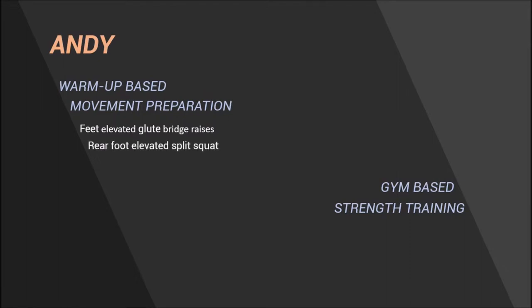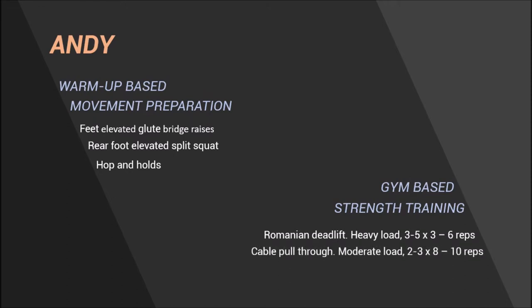Given the chance to work with Andy daily, I would look to improve his hip extension capacities via a combination of warm-up-based movement preparation and gym-based strength training. I would use the warm-up to introduce low-level daily load to the hip extensors and also to integrate some movement education through exercises such as feet-elevated glute bridge raises, rear-foot-elevated split squat, and hop and holds. Finally, gym-based strength training would target force production and absorption at different loads and velocities through exercises such as the Romanian deadlift, cable pull-throughs, and kettlebell swings. This way, Andy would not only be increasing the general strength capacity of the hip extensors, but through the movement preparation sessions he would also be learning how to use these new capacities in more functional movements through progressive exercises.